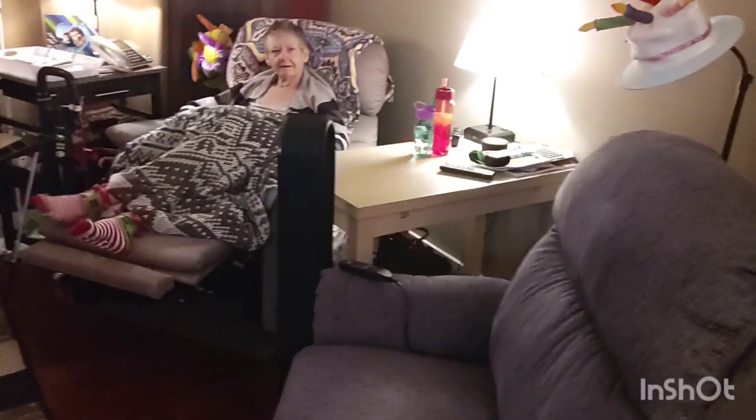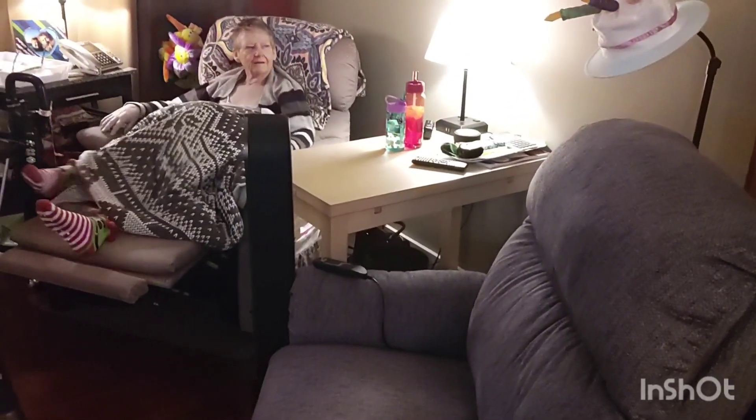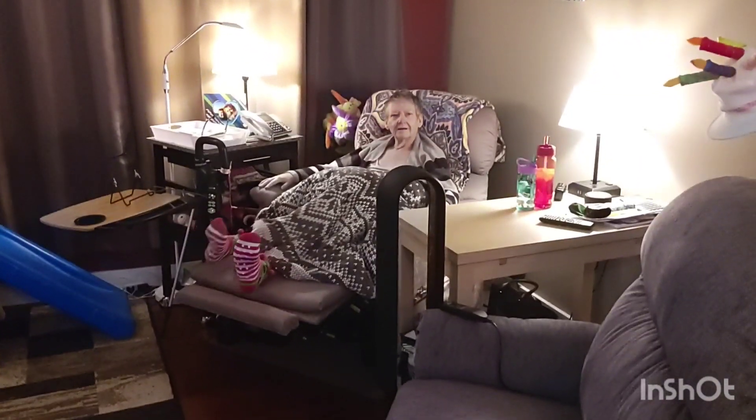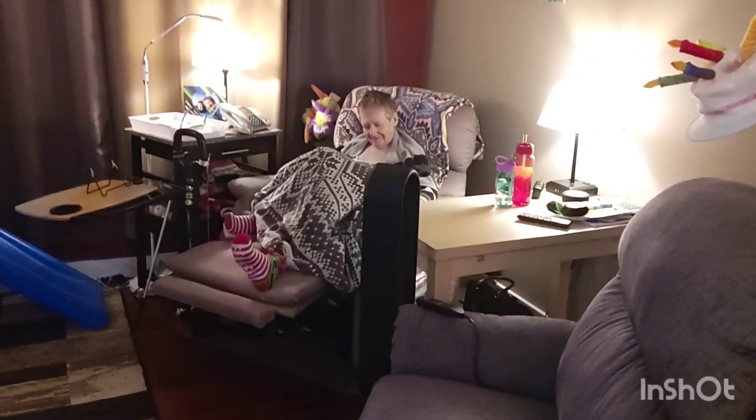And then mom and dad over here with a game of Yahtzee in between them. Dad's invisible at the moment — he's not here, well he is here, he's down the hall. Anyway, that's our little tour. Have a good night everybody. Bye.